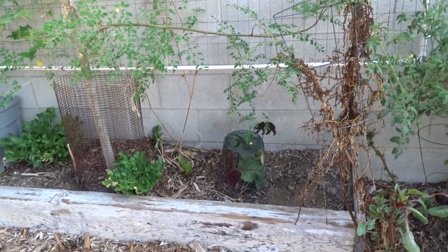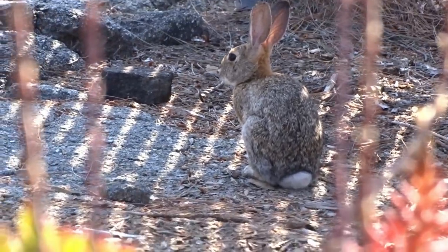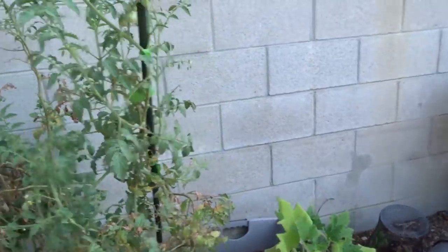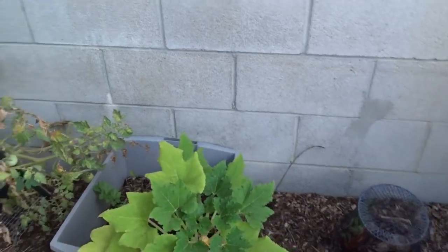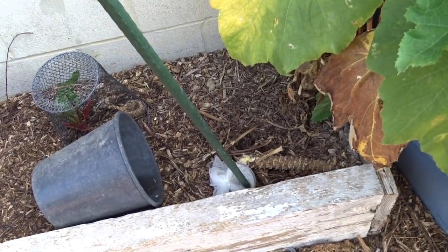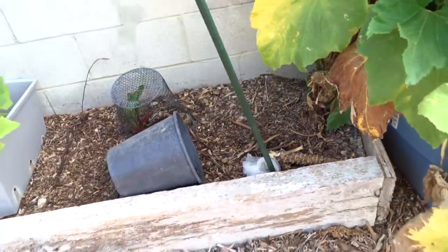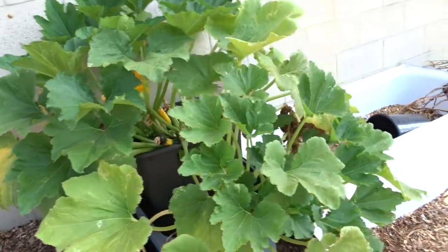I do have to cover a lot of my Swiss chard because of the rabbits. I've got tomatoes coming up through here and then a squash came up. Look at this — this was a big Swiss chard and the rabbit chewed it in half. It was an old Swiss chard but it chewed it in half. This one needs to be cleaned up a little bit.